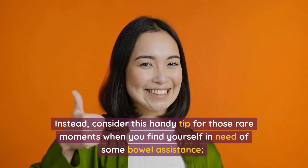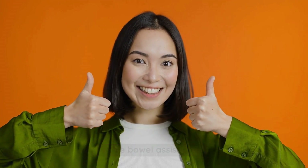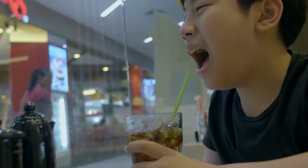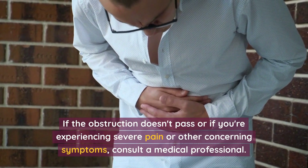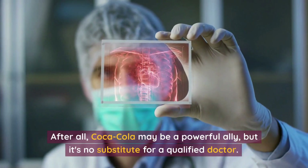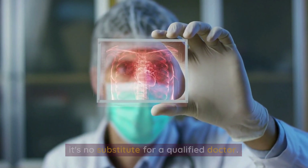Instead, consider this handy tip for those rare moments when you find yourself in need of some bowel assistance: sip on a small glass of Coca-Cola and let it work its magic. If the obstruction doesn't pass, or if you're experiencing severe pain or other concerning symptoms, consult a medical professional. After all, Coca-Cola may be a powerful ally, but it's no substitute for a qualified doctor.